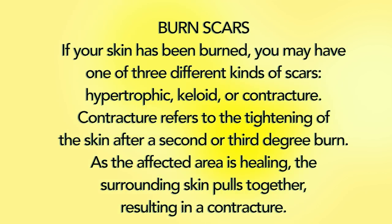Burn scars — if your skin has been burned, you may have one of three different kinds of scars: hypertrophic, keloid, or contractures. Contractures refer to the tightening of the skin after a second or third degree burn. As the affected area heals, the surrounding skin pulls together, resulting in a contracture.